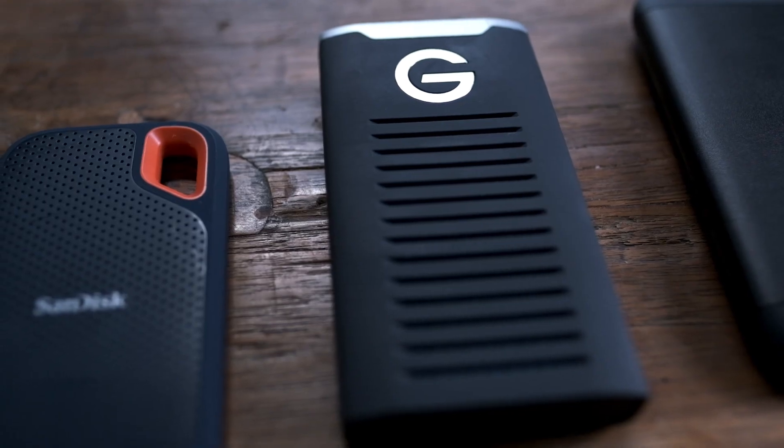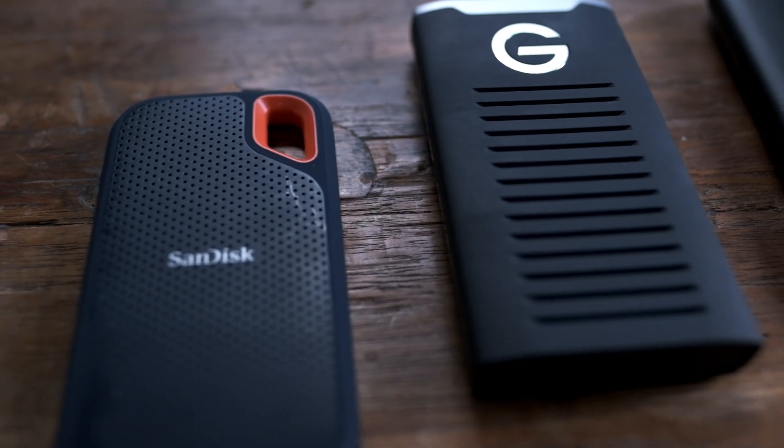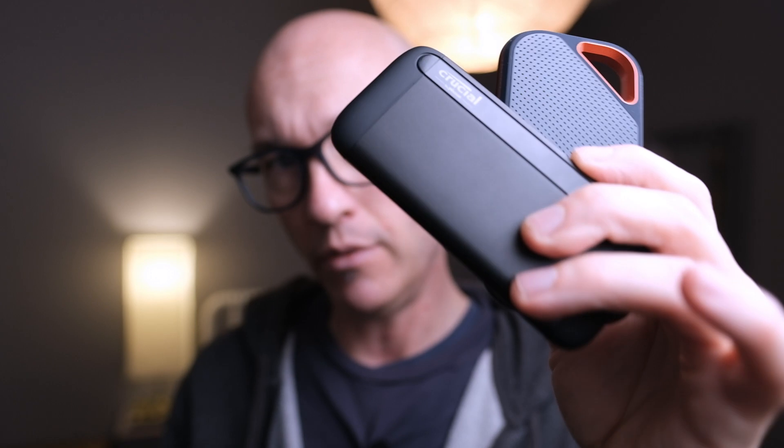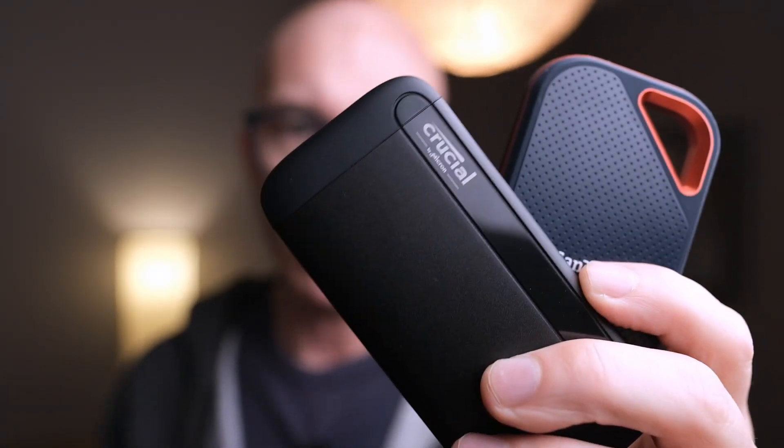There are a lot of SSD options out there, and the specifications touted in the marketing can be confusing, if not outright misleading. Synthetic benchmarks don't always do the best job of showing what to expect in real-world use. With factors like cache and thermal throttling, you can have two SSDs perform similarly in one test and then perform very differently in the next.